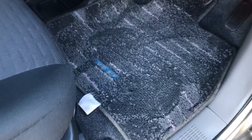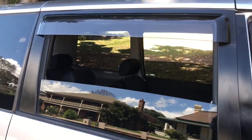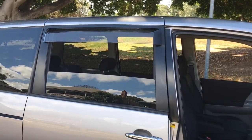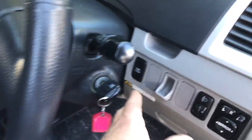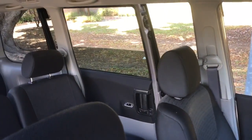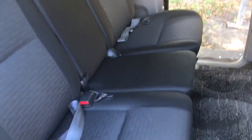Beautiful thick floor mats — underneath, the carpet is brand new. It's got windows in the back, which is great because a lot of people movers are a bit claustrophobic and you can't get fresh air. This has nice big open windows with weather shields. And if you want to let the kids in without running around pulling heavy doors, you just press this button and the electric door opens — very easy.